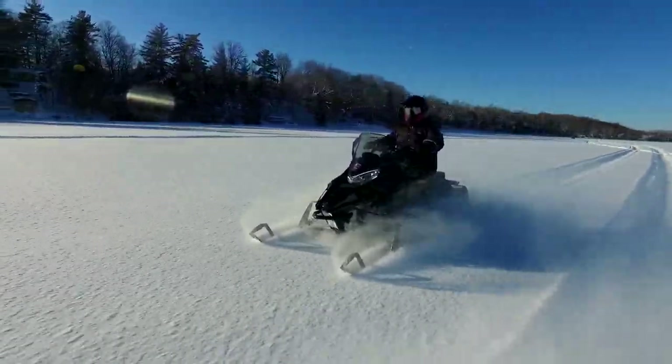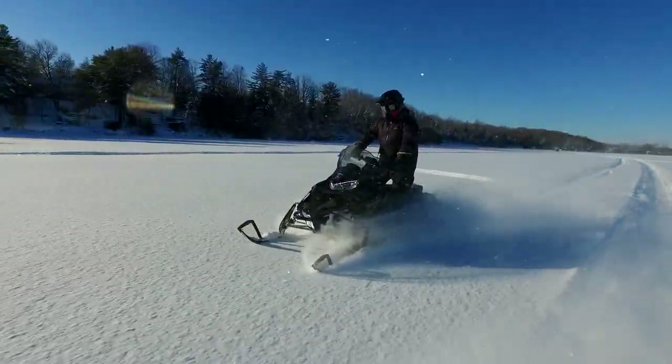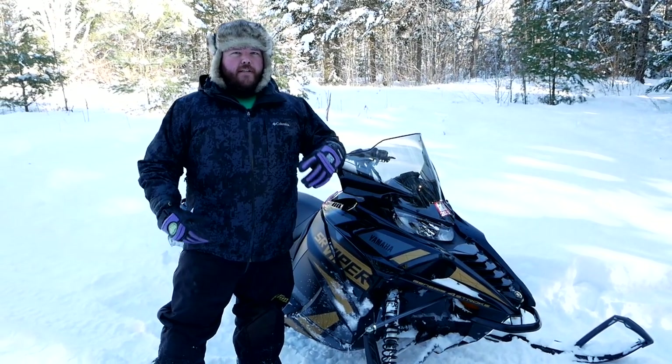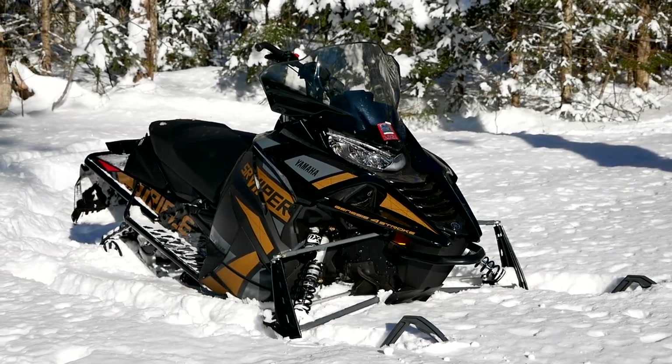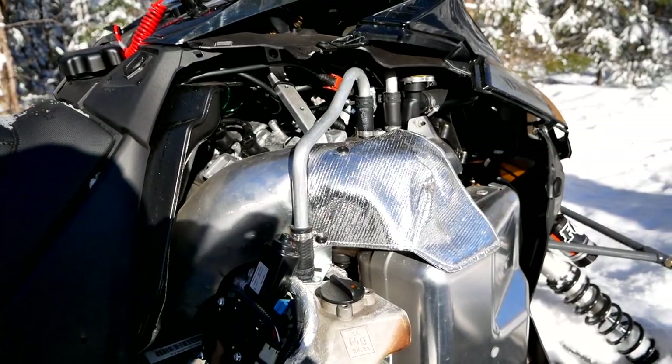This Viper is powered by a 1049cc triple-cylinder four-stroke engine, which is not a new power plant but is new in this platform. It makes a ton of power and puts it in the 125 horsepower category. Yamaha doesn't actually post horsepower numbers, so we can just make an approximation based on the displacement.